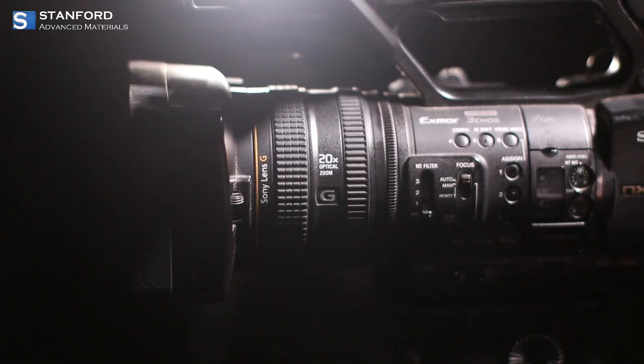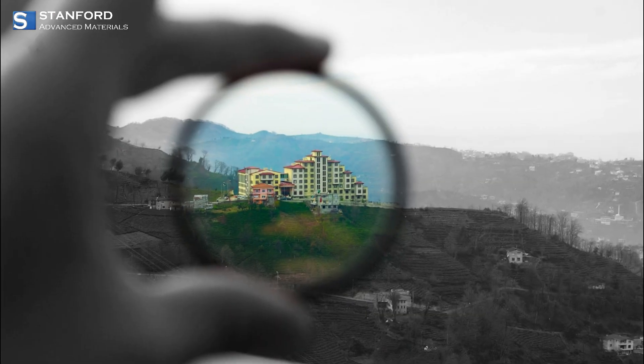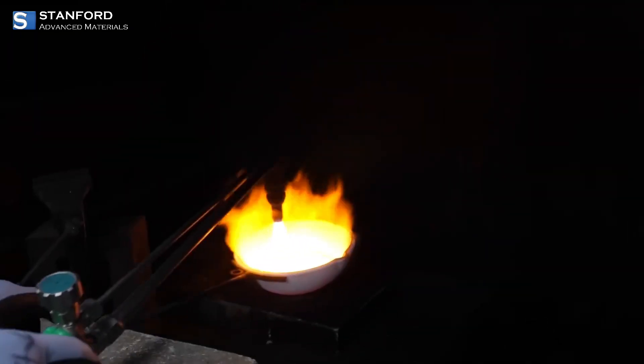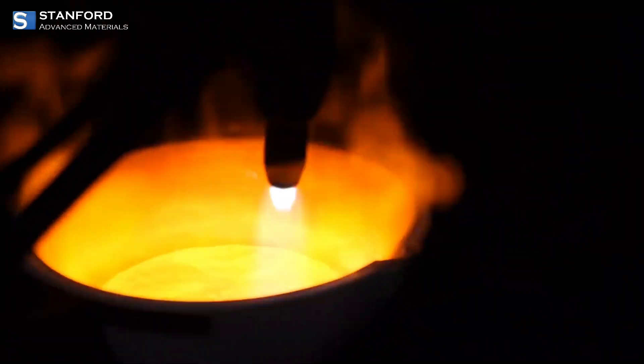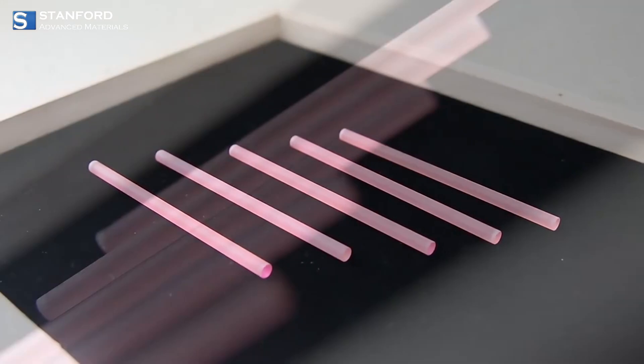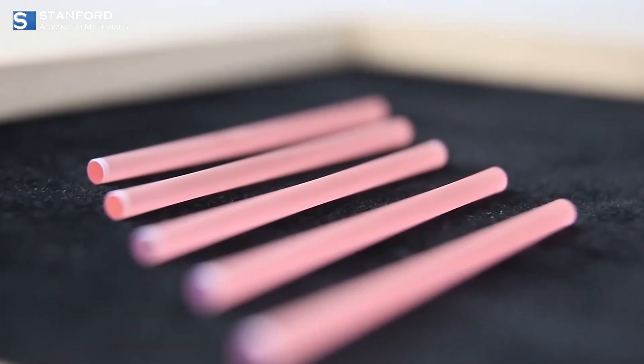Commonly, Erbium is used as a photographic filter, a metallurgical additive, and even in nuclear technology. When alloyed with vanadium, it improves the workability of metals. One of Erbium's most significant uses is in optical amplification.